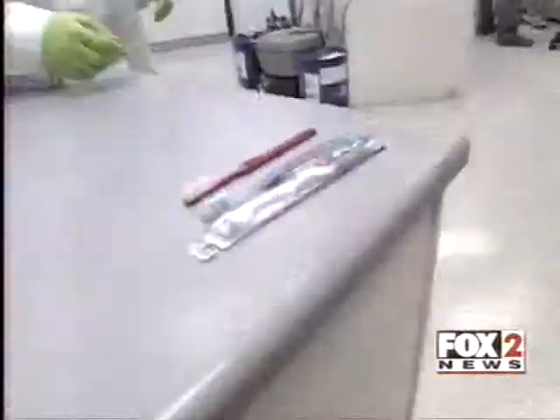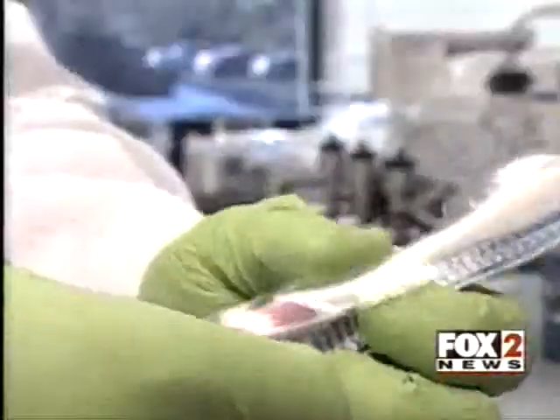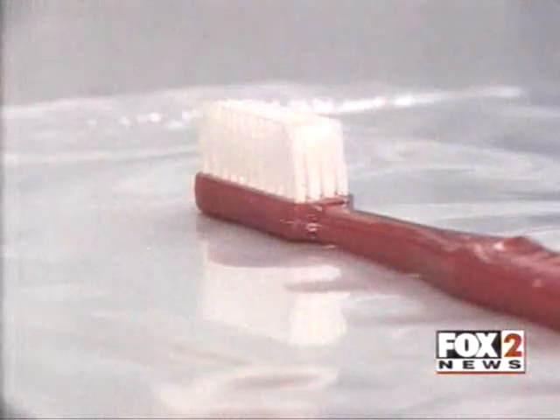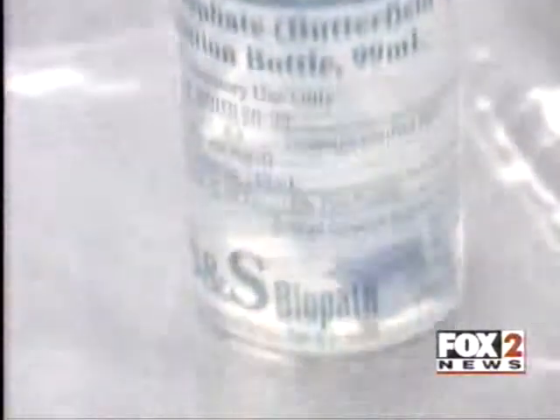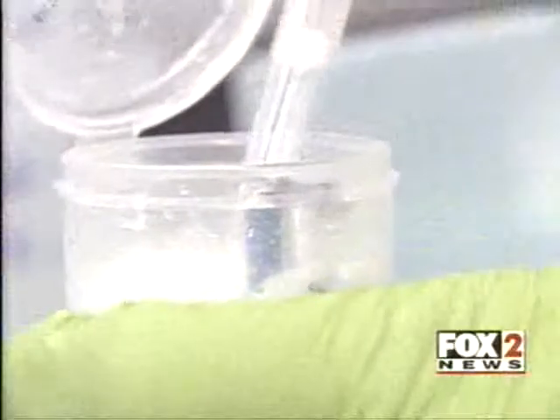We took new and used toothbrushes to a Bridgeton lab for clinical testing. One was straight out of the box. Of the other brushes we tested, one was two weeks old, the other was used for three months. Microbiologist Kent Morgan puts the brushes in a special solution that pulls germs off the toothbrush, then the liquid is analyzed for germs.